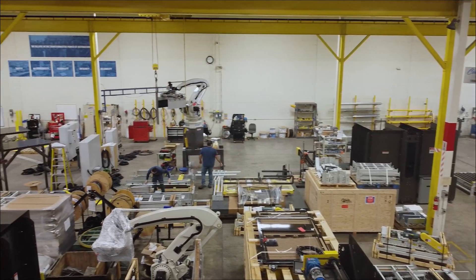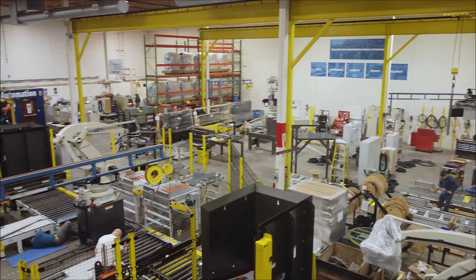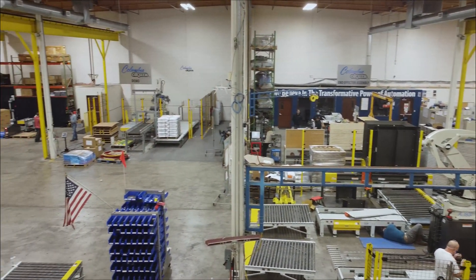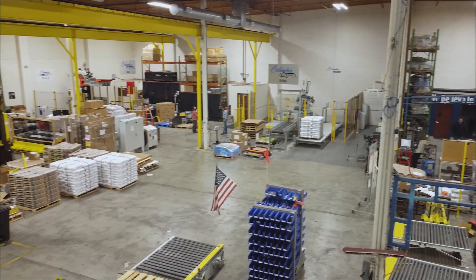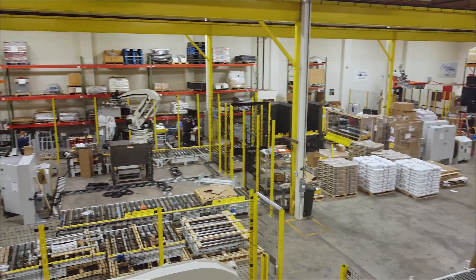As you can see, we have the capabilities and capacity to run multiple systems on a concurrent basis. We have a total of 52,000 square feet of factory integration and warehouse space, which allows us to have up to approximately 17 systems underway at any one time.